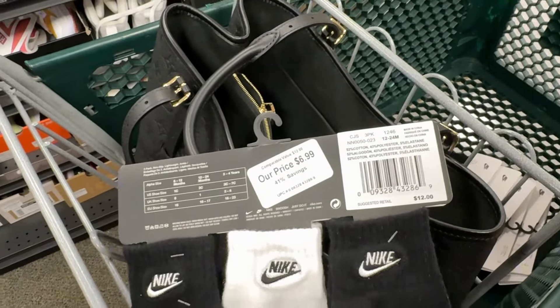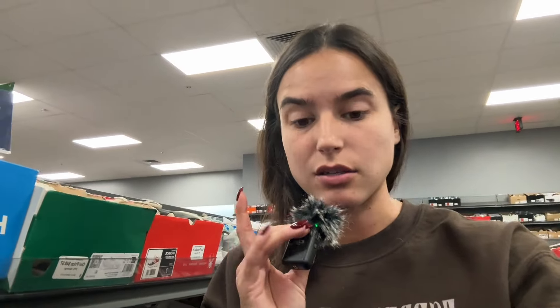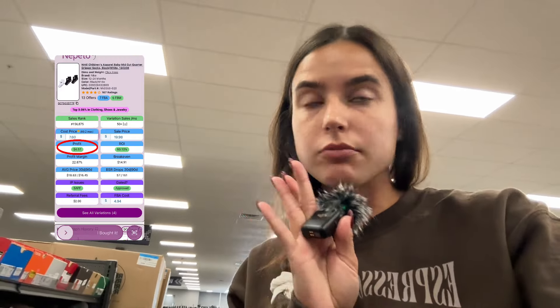They're selling on Amazon for $20. These metrics aren't the best you're ever gonna see, but you're gonna have products that you know fly and you'll buy them every time because of your experience with them and how quick they actually sell. They net me about a $5 profit each. The gripper socks are just too easy.